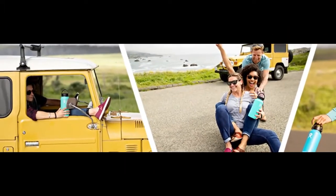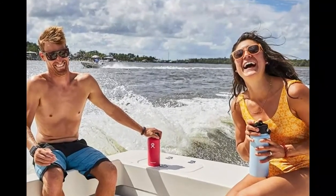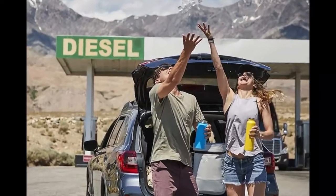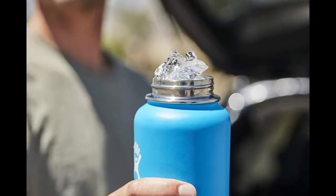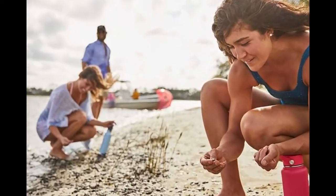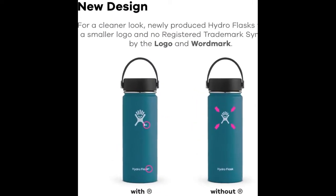Dehydration is no joke, especially on hot summer days, which is why you should always bring along a big container of water on your summer excursions. Amazon shoppers are particularly loving this stainless steel water bottle, which comes in several sizes and a whole rainbow of pretty colors. It is made of BPA-free material and keeps beverages cold up to 24 hours and hot up to 12 hours when using the lid. It has received more than 300 ratings on Amazon with an average rating of 4.6.